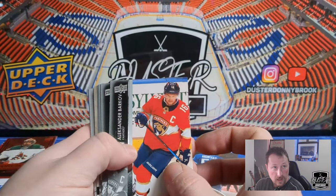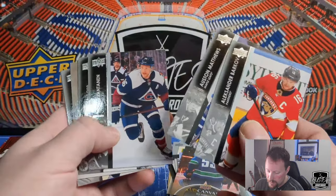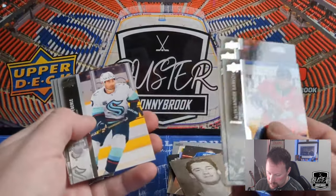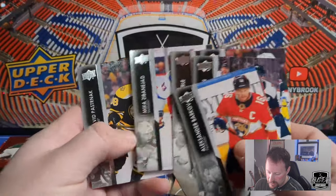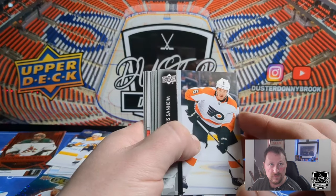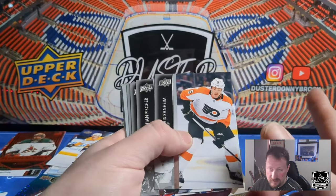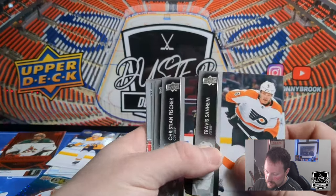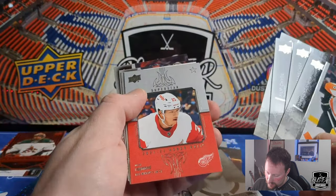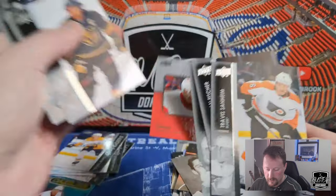Alexander Barkov, Auston Matthews — hasn't scored a goal yet somehow, four or five games in. Mikko Rantanen, Andrew Kopp, and UD Portrait Rookies of Philip Tomasino in Nashville. Surprisingly we actually got more of those — Jordan Emberley, Mika Zibanejad, and David Rittich. As always, if you like this kind of stuff and want to see more box openings, feel free to like the video and follow on social media — Instagram under Duster Donnybrook. Travis Sanheim, Christian Fischer, Philip Chychrun, Scott Lawton, and Lucas Raymond on a roll.